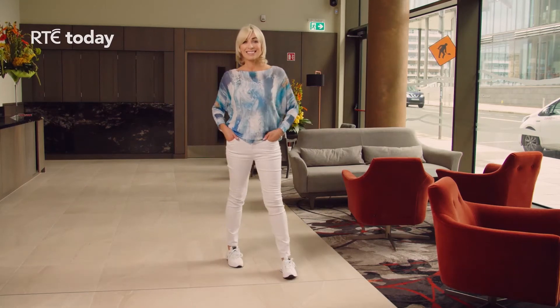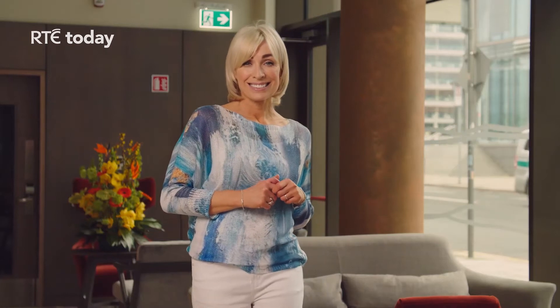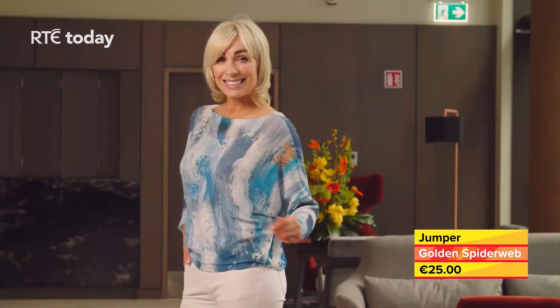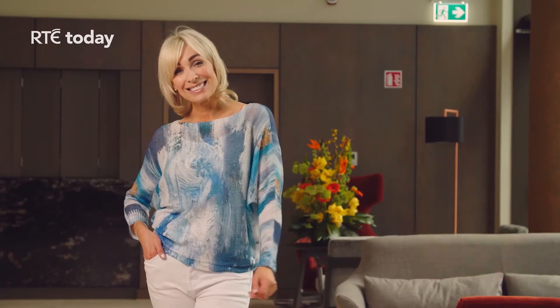First look — some beautiful blue colouring there. Our first look is from Irish company Golden Spiderweb and it is this lovely Carina Batwing jumper. We have it here in an oceanic blue version but it comes in seven different prints, which is lovely, and they're all lovely and colourful. It's free size.